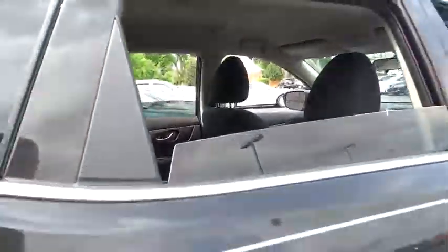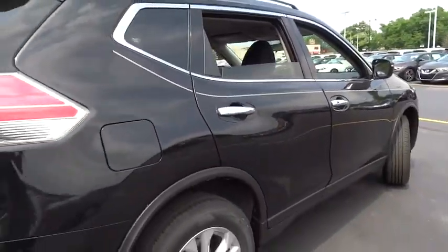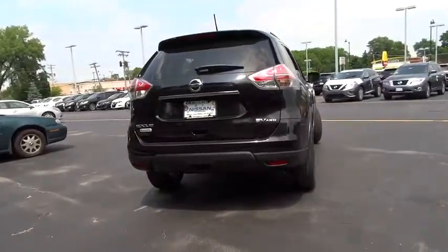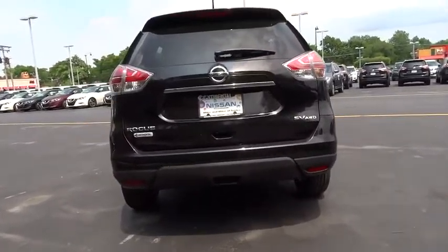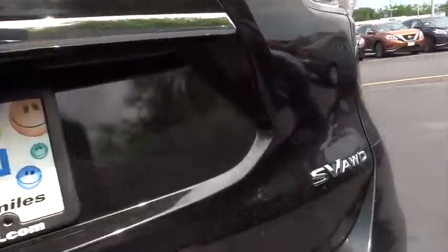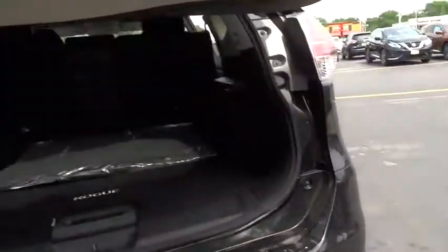Here are some of this vehicle's great options: traction control, keyless entry, steering wheel audio control, stability control, all-wheel drive, backup camera, anti-lock braking system, Bluetooth, adjustable steering wheel, power steering, keyless start, cruise control.